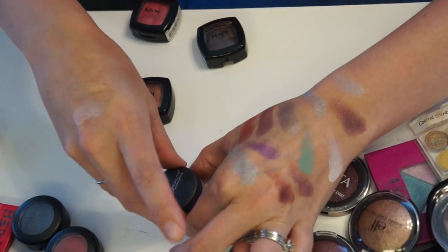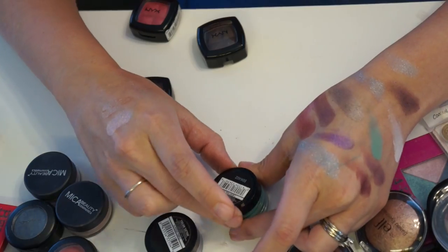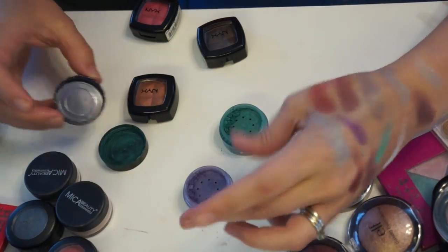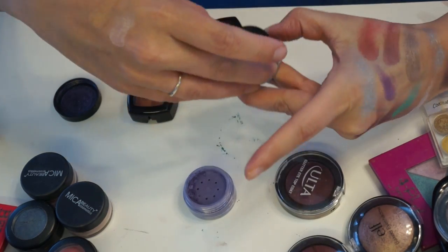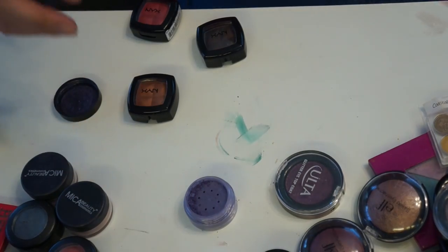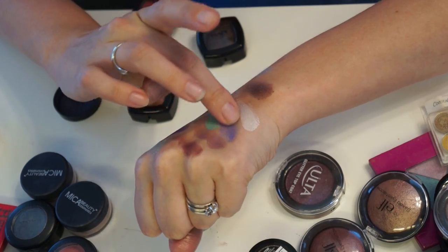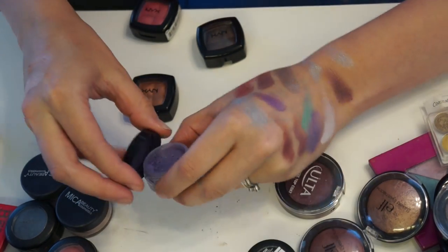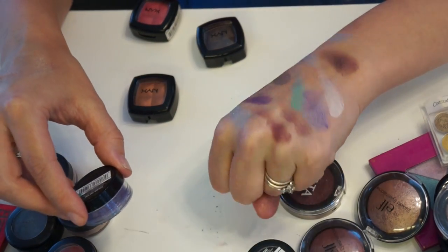These Color Tattoos were in a video of products I regret buying. This green — I'm just not wearing greens enough, and I'm trying to pan my Urban Decay Shadow Box which already has some green in it, so I'm going to pass this on. This purple is a pretty dusty color but nothing spectacular that I feel like I can't live without, so that goes too.